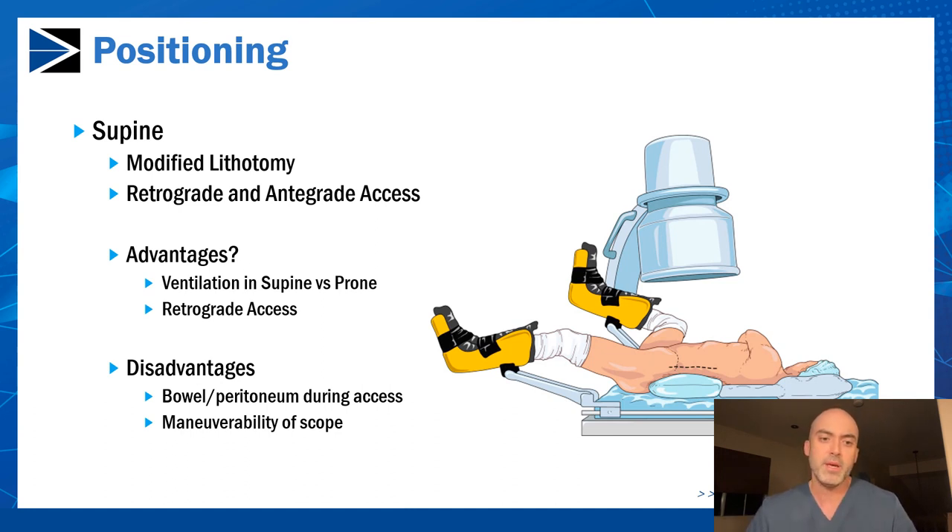However, disadvantages in my opinion include that bowel and peritoneum can fall down towards the kidney when the patient is supine. So if you're gaining access in this position, there's a higher likelihood of encountering the peritoneum or bowel, making ultrasound access more advantageous. Also, maneuverability of the scope is a challenge — being in this position, the bed is very close to where your scope will be, making it difficult to access every aspect of the kidney.